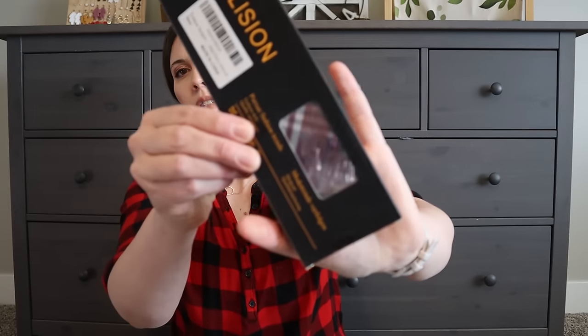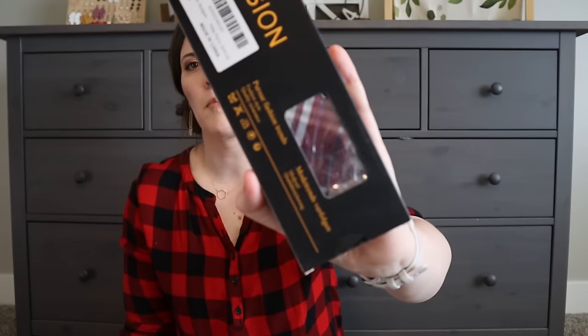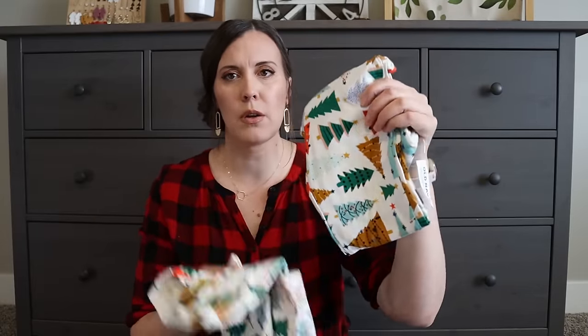His book is Alcatraz Versus the Evil Librarians by Brandon Sanderson, recommended by my husband who loves Sanderson. He has a red plaid tie for church. He has the same pajamas — top and bottom — as his older sister, bought in a bigger size so he can wear them for a while. Those are his Christmas gifts.